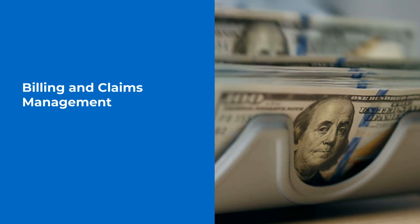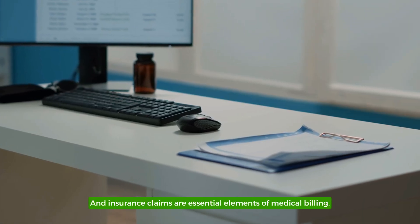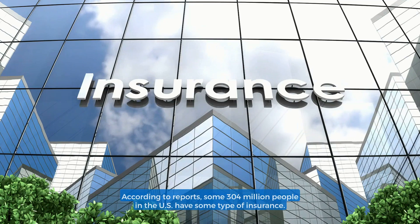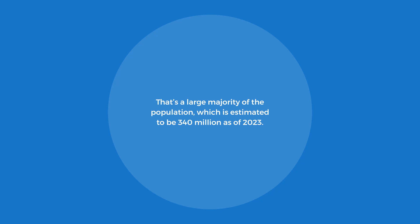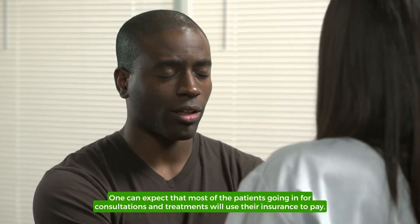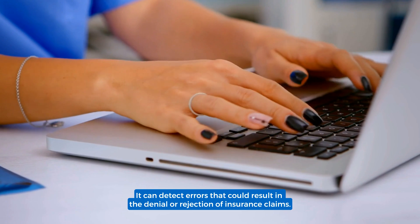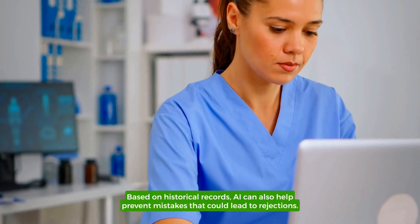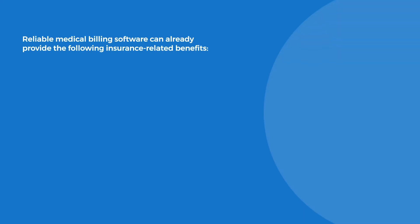Billing and Claims Management. Billing is crucial because it provides the funds that allow the company to serve clients well, and insurance claims are essential elements of medical billing. According to reports, some 304 million people in the US have some type of insurance — a large majority of the population estimated at 340 million as of 2023. One can expect that most patients going in for consultations and treatments will use their insurance to pay. AI can help with billing and claims management. It can detect errors that could result in the denial or rejection of insurance claims, and based on historical records, AI can also help prevent mistakes that could lead to rejections.